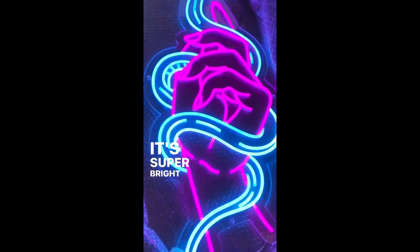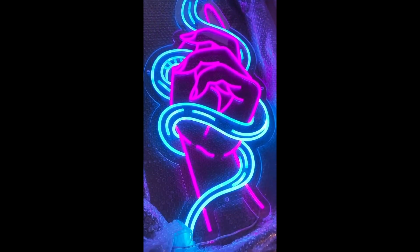It's super bright and vivid, and it really transforms the space.